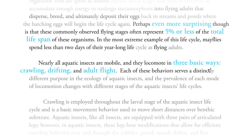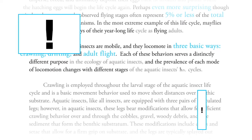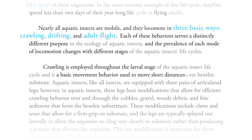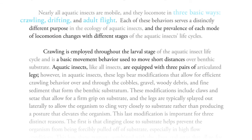Each of these behaviors serves a distinctly different purpose, and the prevalence of each mode of locomotion changes with the different stages. Crawling is employed throughout the larval stage, a basic movement behavior used to move over short distances. Aquatic insects are equipped with three pairs of legs.